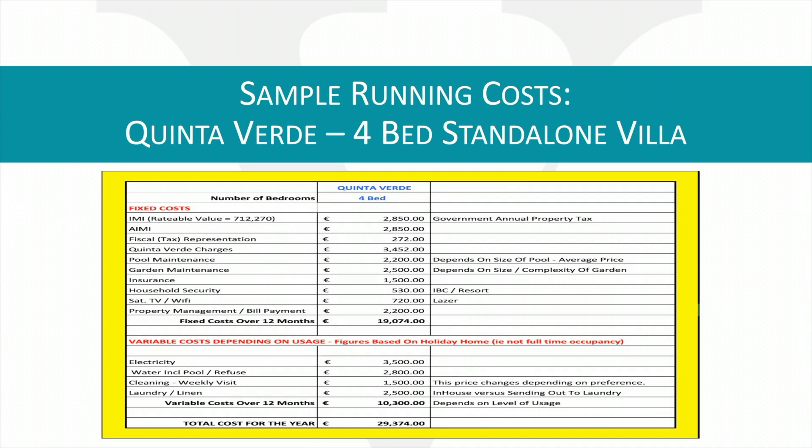The sheet that you're looking at is covering the sample running costs for a large four-bed standalone villa in Quinta Verde. This will just give you a rough idea of the charges. Obviously the fixed ones are there, but the variable ones depend on the level of usage you're going to give, or if it's going to be rented out and things like that. These would be what we would call approximate costs and give you a good overview as to what is involved.